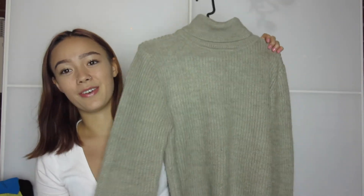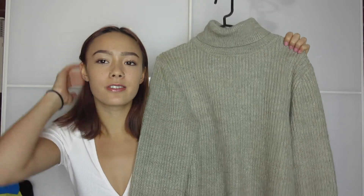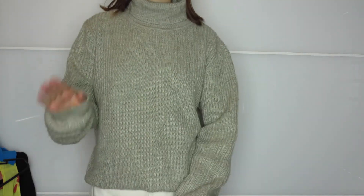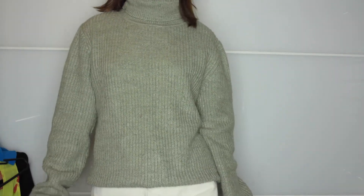This jumper I found at Savers is just really comfy and it goes with a lot of my clothes. It's from Uniqlo, so usually it would be quite expensive, but I'm pretty sure I got it for around six dollars. It's just really big and baggy on me and I love it. I'm definitely going to be wearing this so often this winter — it is so warm. You can throw it over anything and wear it with any type of bottoms.